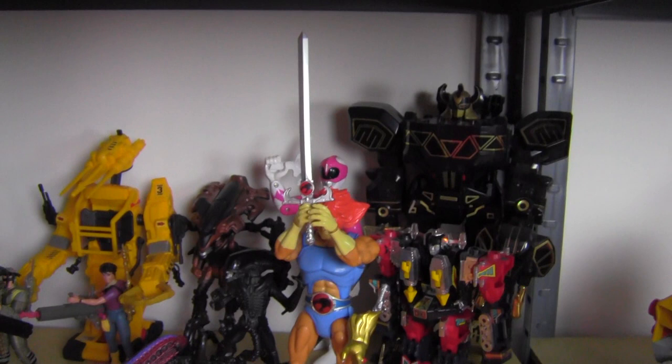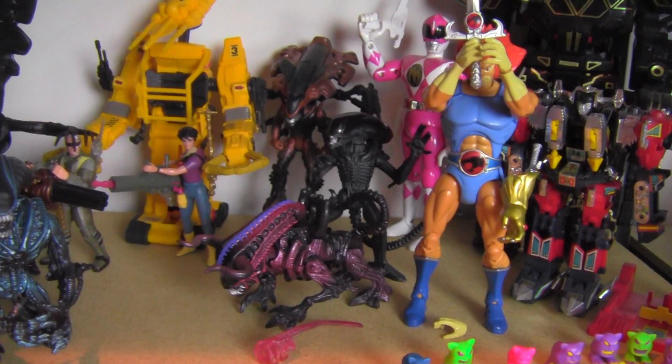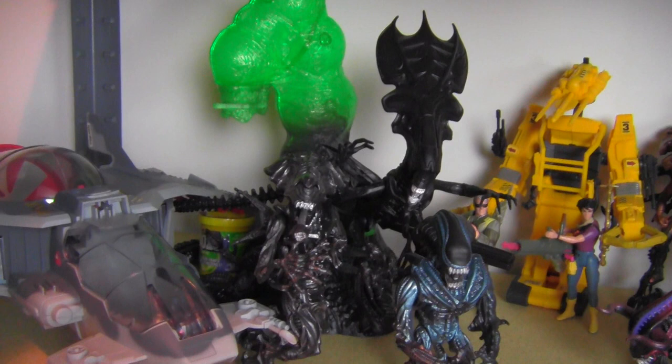The shelf below that is some randomness — the Power Rangers Gold and Black Megazord, a special edition. My Classics Lion-O, the only Bandai Thundercats item I own. Some more Mortals down there, the Pink Ranger, the original Pink Ranger. And then my Kenner Aliens line — I've only got a few, but I've got some really cool pieces like the Queen Hive playset, the dropship, some of the alien figures, Ripley and Bishop, the Power Loader. Some cool stuff.